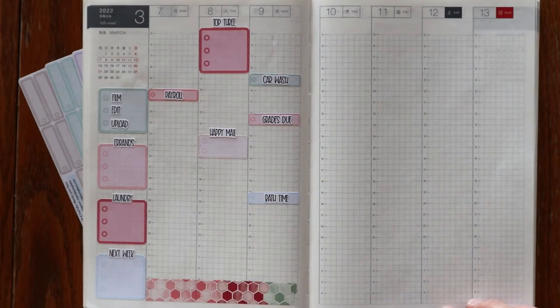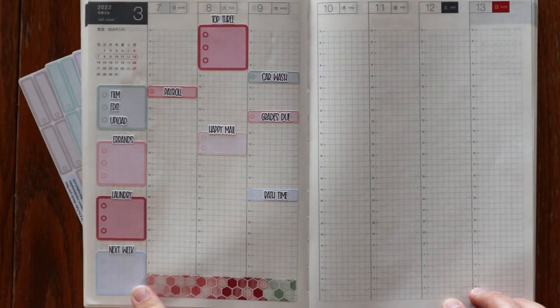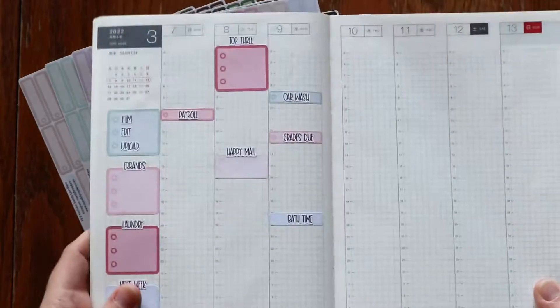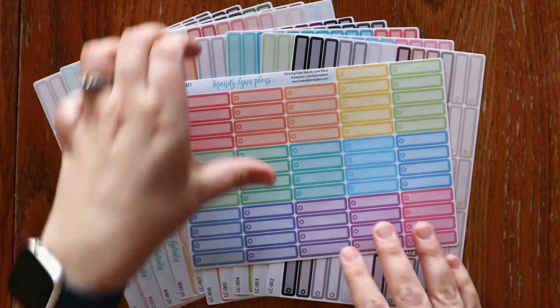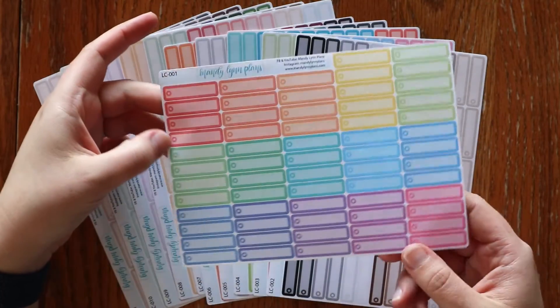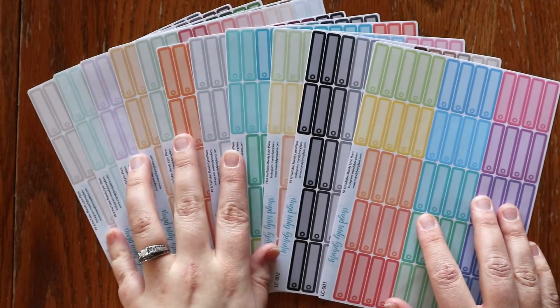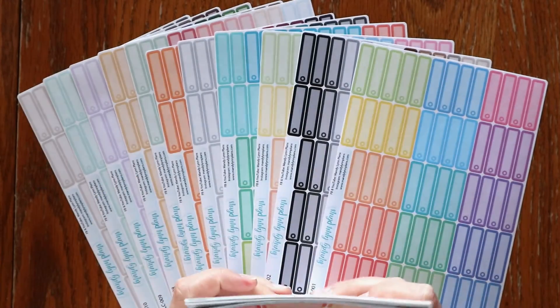This is the summer bouquet functional line, and I also threw in some of the summer bouquet washi tape just to kind of pull it all together. Right now we are only offering these in the cousin size — I'm going to see how it goes with the cousin. It's definitely the most popular planner that you seem to have. They are available in all 11 colorways, and then also these large ones as well.